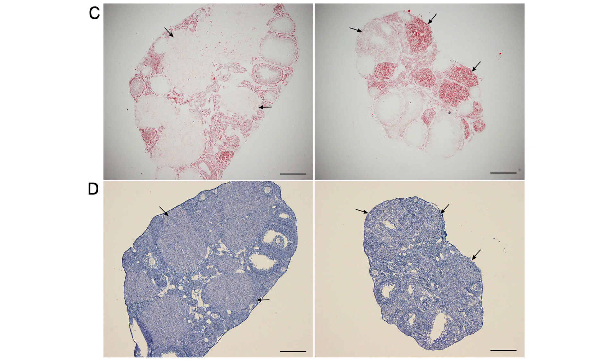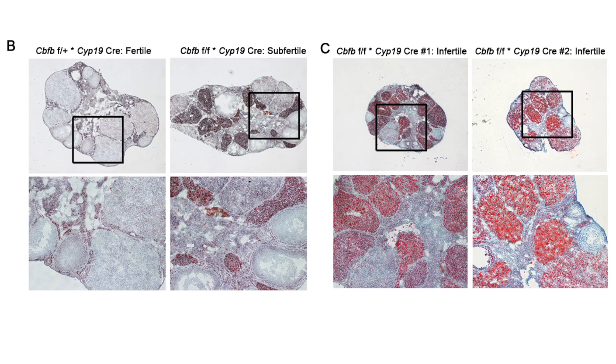In naturally cycling animals, we see a marked accumulation of lipid in corpora lutea via oil red staining, indicating that there may be some issue with steroidogenesis in these animals. The accumulation of lipid was especially pronounced in those animals which were determined to be infertile during their breeding period.